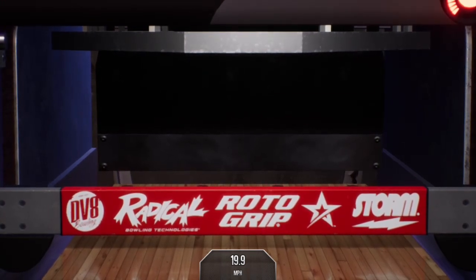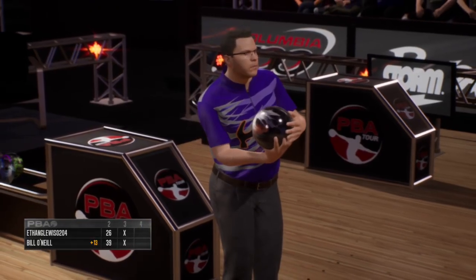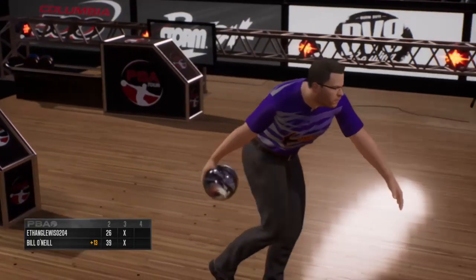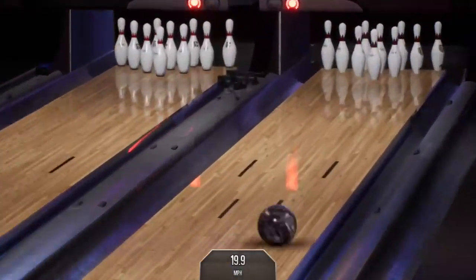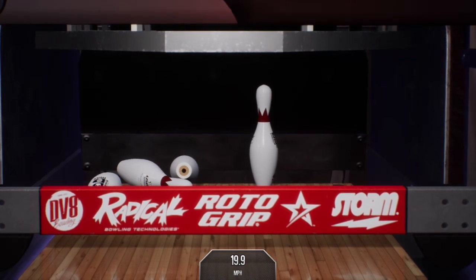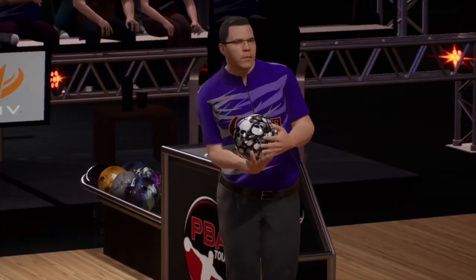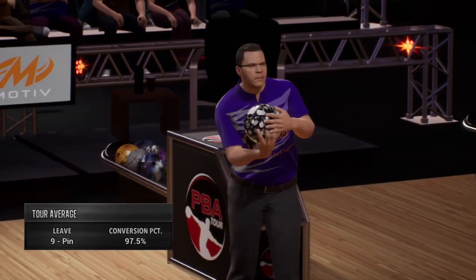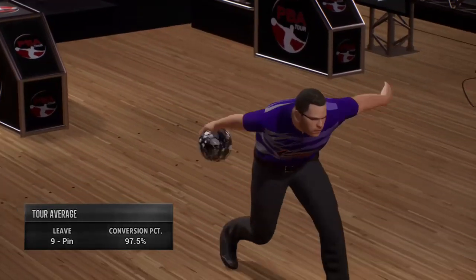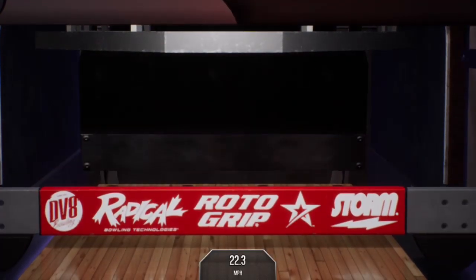Nice. Really a nice touch on that shot. Looking for the double. Knocks down nine pins there, leaving just the nine. You see the conversion percentage on the nine pin — 97.5% tour average. Got the spare.